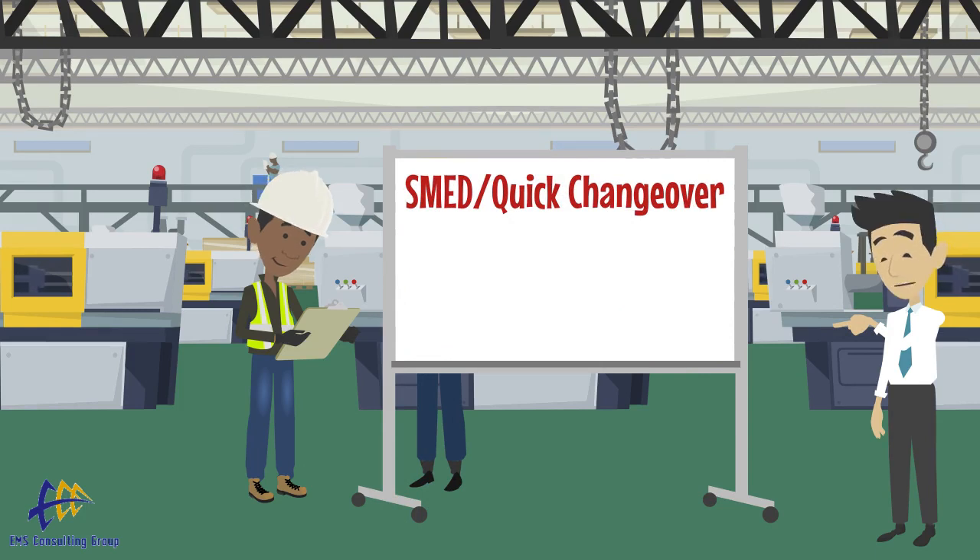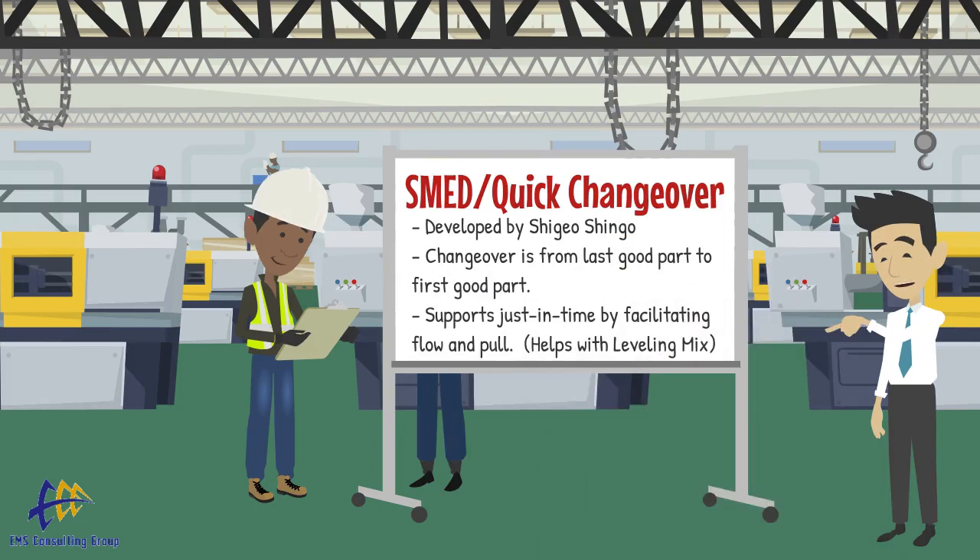SMED is a widely used tool for setup reduction within the Lean Framework. Single Minute Exchange of Die, or Quick Changeover, is a method developed by industrial engineering consultant Shigeo Shingo to reduce changeover time on machines. Changeover time is defined as the time between the last good part produced from one run and the first good part produced from the next run.